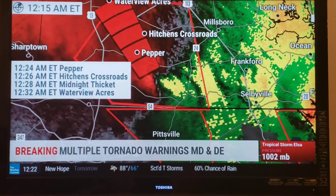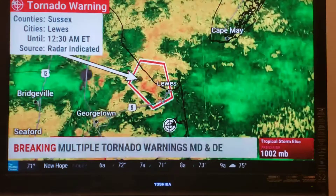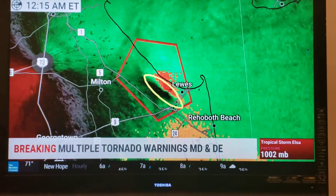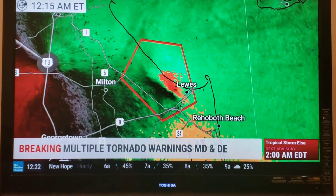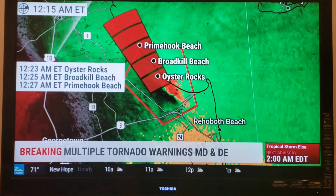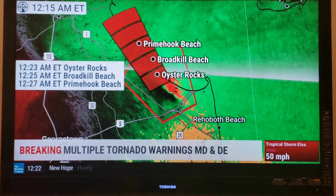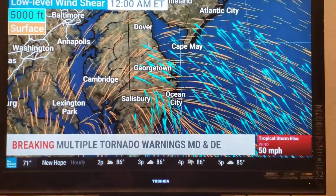Waterview Acres at 12:32. And then another tornado warning here — it's just been updated. Sussex County, and that is near Lewes. That area of rotation has really become elongated, and when that happens there's a little less of a tornado threat. There's still rotation there, but it's definitely more stretched out. We'll track it nonetheless — coming towards Oyster Rocks, towards Broadkill Beach, and towards Prime Hook Beach as well. You've got a whole series of rotating storms here.